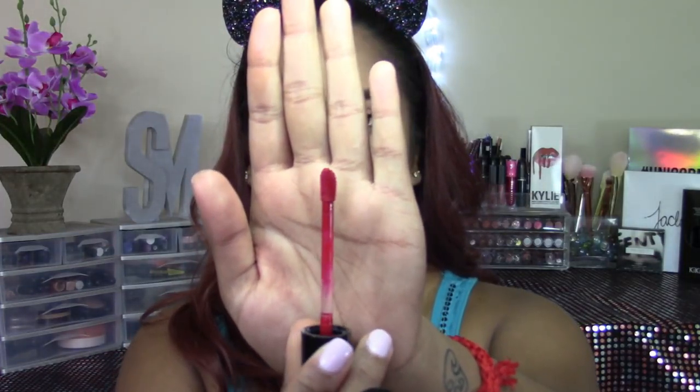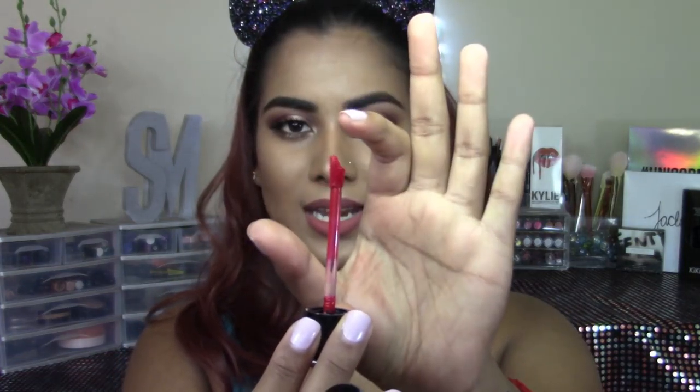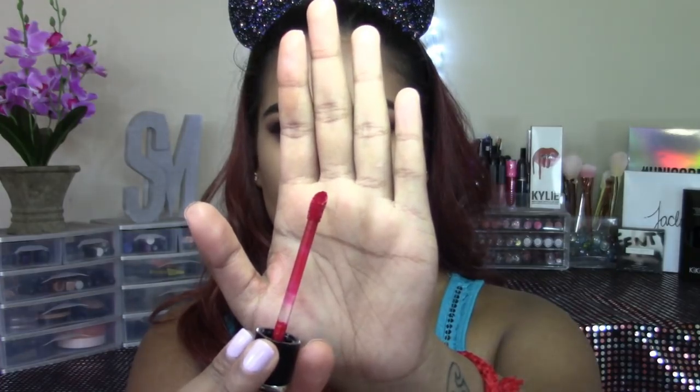I actually really do like the applicator on these liquid lipsticks. So the applicator is kind of interesting — it's like a typical doe foot if you look at it straight on, but when you turn it to the side it has a little bit of a dip right there, and I feel like that is what holds the product and also hugs your lips really well.